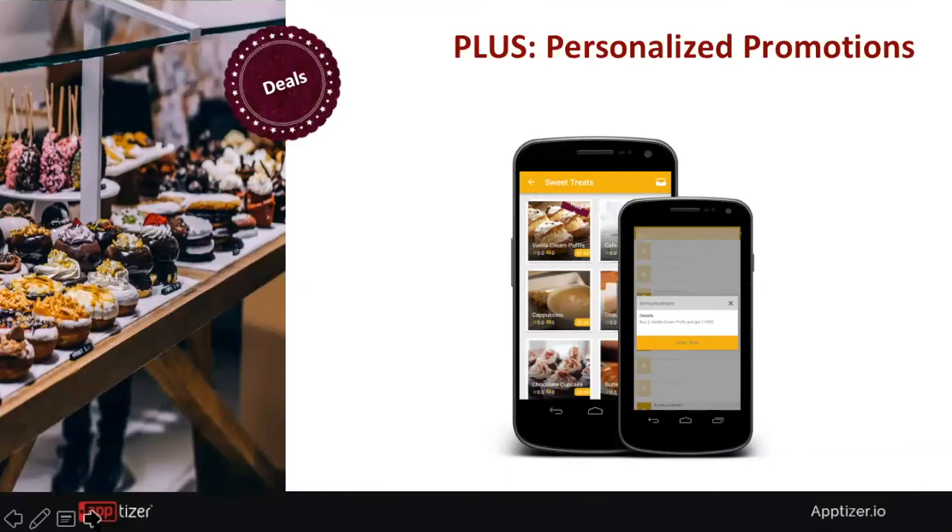One of the key features of Apptizer is personalized promotions. Because you own the customer data, you are able to send customized and personalized promotions directly to consumers in your database.